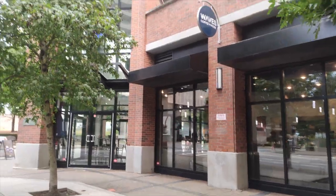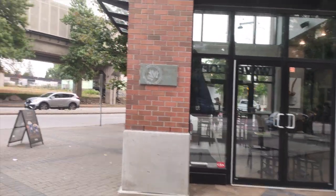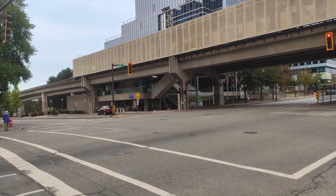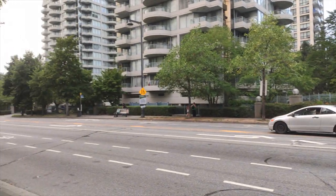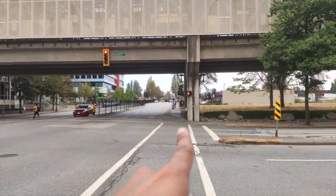Also when we walk more, there is this Waves Coffee House, so whenever we want to have coffee we just come here and grab it. Also as you can see right across the street, there is a SkyTrain station. And right across the road there is a bus stop here and also one more is here.